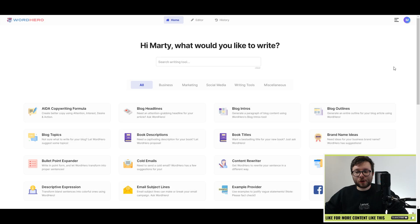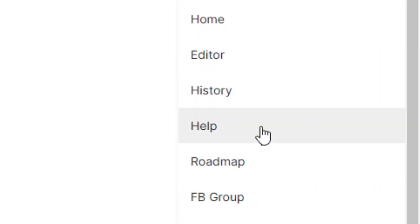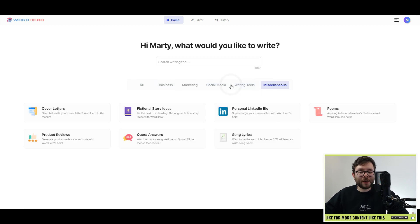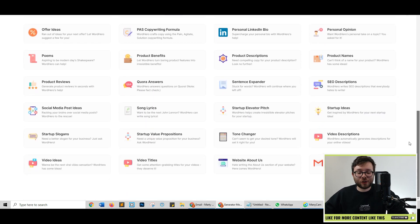Here we are in the dashboard of WordHero, and it's pretty straightforward. You have your main menu here, which is editor and history, followed by your account details, and also further navigation regarding the help area, roadmap, and even the Facebook group. Then if you scroll down, you've got the search function, so if you need to quickly find a template, followed by the categorized menu, which will show you all the categorized templates you can use.